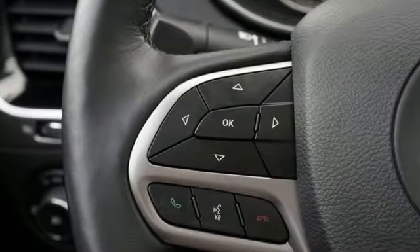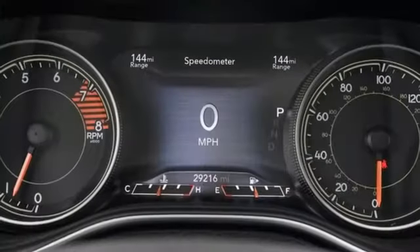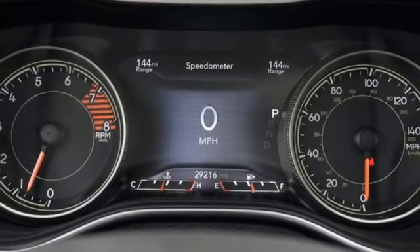Memory exterior door mirror settings, and automatic transmission. Stop in for a test drive and make it yours today.